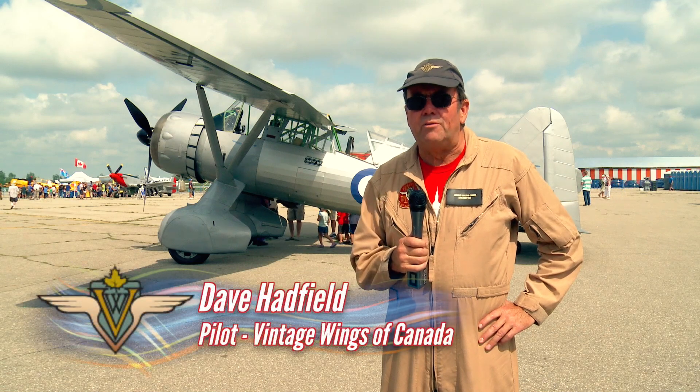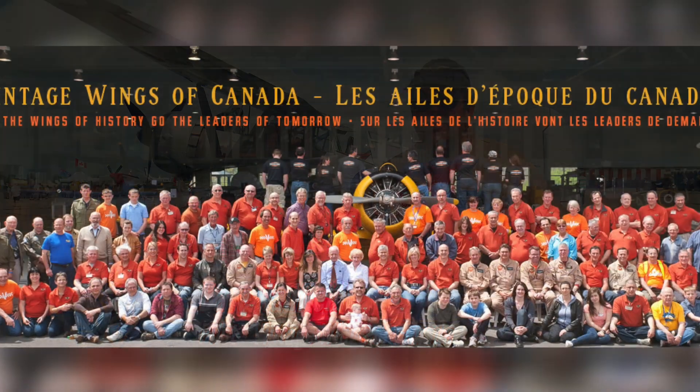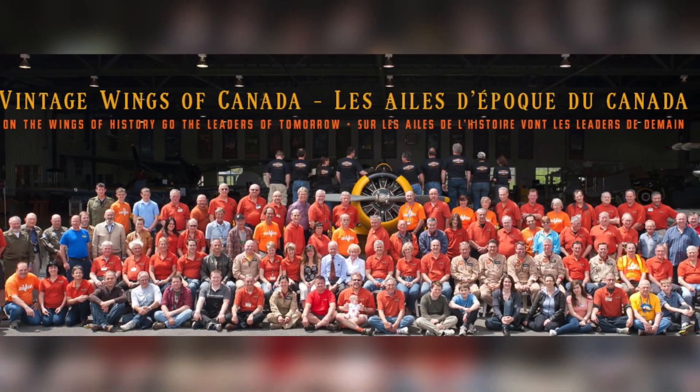My name is Dave Hadfield. I'm a volunteer pilot with Vintage Wings of Canada. We're a charity, a flying museum based in Ottawa at the Gatineau Airport.